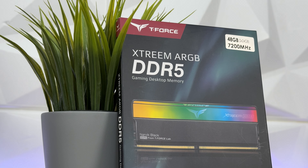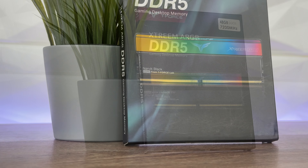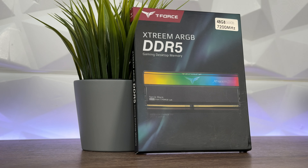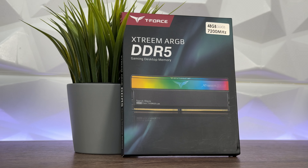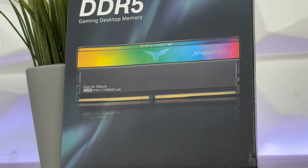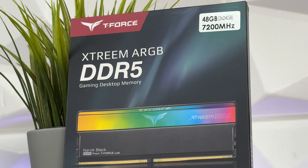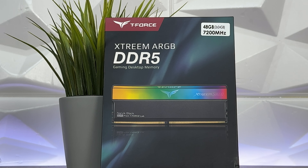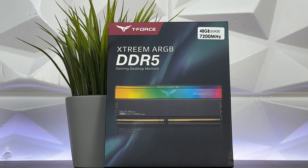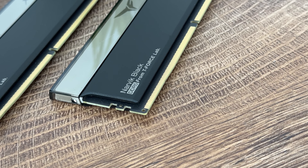Back at Computex 2023 we saw these, and this year's Computex they showed them once more — and they just released them recently. We're going to talk about them today: the Team Group T-Force Extreme DDR5 addressable RGB. We had the non-RGB version which looked perfect in Narvic Black, and these ones are also in Narvic Black but they have a diffused top LED which looks outstanding — clearly even better than the DDR4s they had prior.